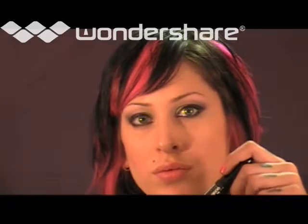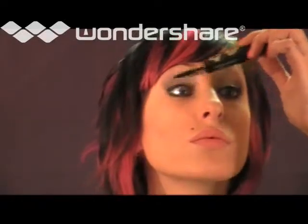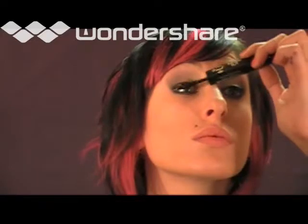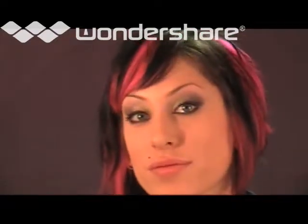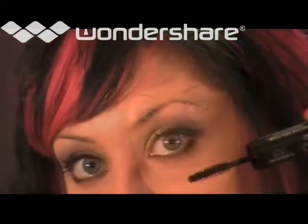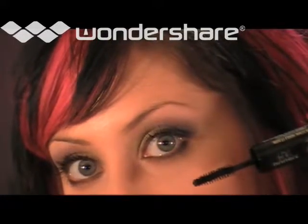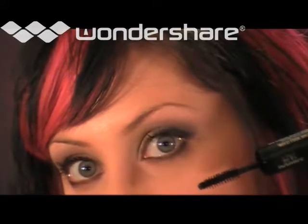Lauren now applies Double Play Mascara in Extreme Black. This mascara offers two lash looks in one. One end delivers long, defined, and separated lashes, while the other instantly amplifies and volumizes. The result? Lash looks that take you from day to night.